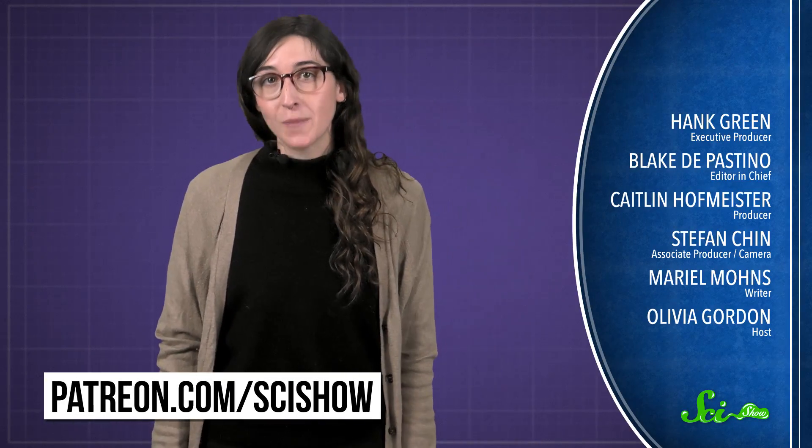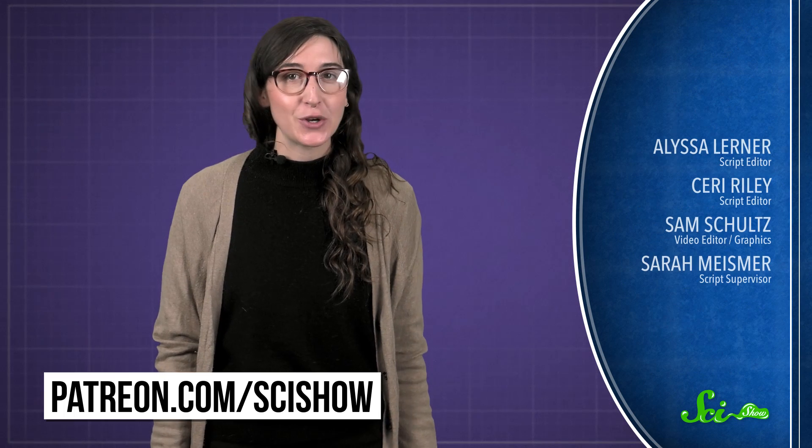So the next time your dog makes a mess at its water bowl, you can blame physics. Thanks for asking, and thanks especially to all our patrons on Patreon who keep these answers coming. If you'd like to submit questions to be answered or get some videos a few days early, go to patreon.com/scishow. And don't forget to go to youtube.com/scishow and subscribe.